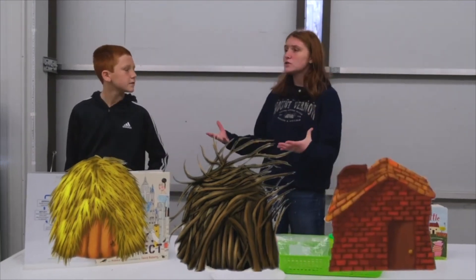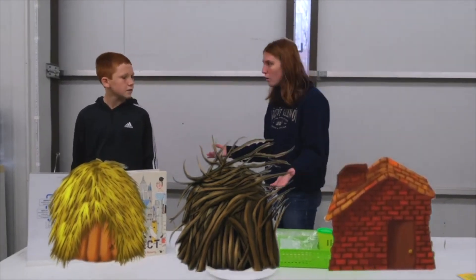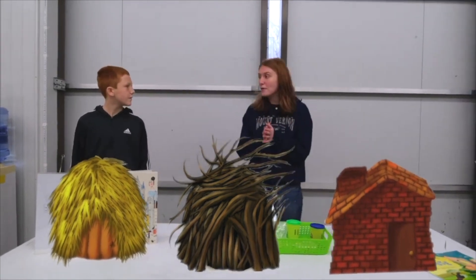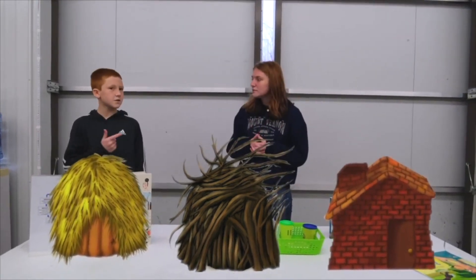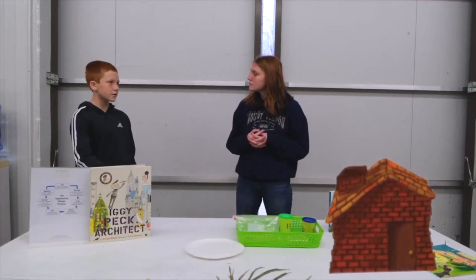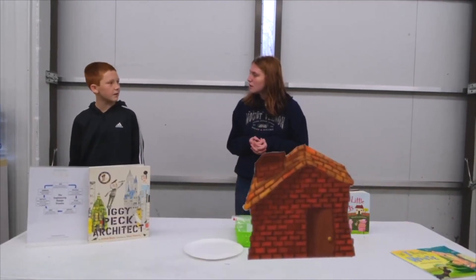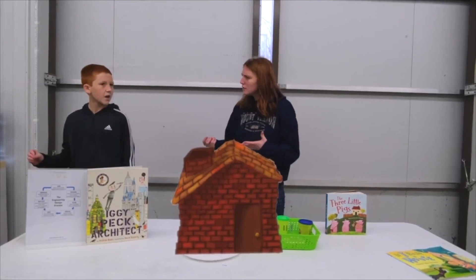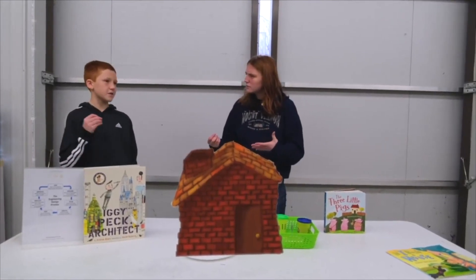So they all use different materials. Do these different materials all hold up the same when that big bad wolf comes and tries to huff and puff and blow the houses down? No, the sticks and straw just fall down, but the brick stands up. What does that tell us about the materials? That the brick is the strongest and the straw and the sticks aren't that sturdy.